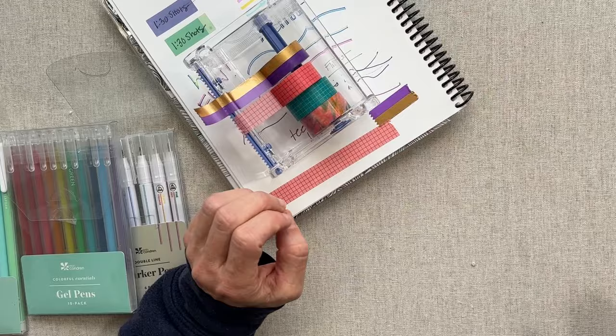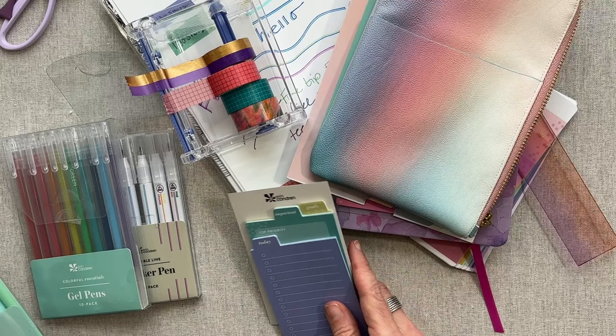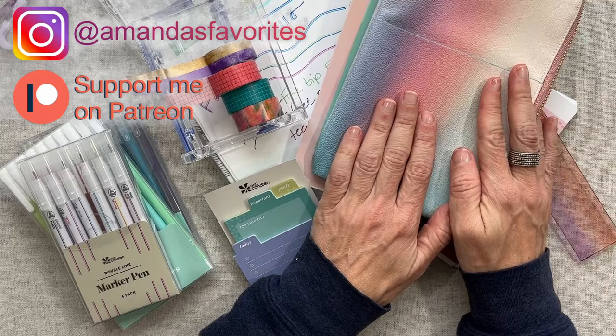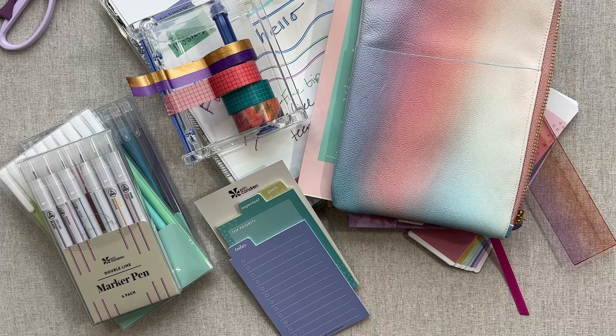That was a really fun unboxing with you — the Essentials Collection. I hope it was helpful as these new products launch with Erin Condren today. I would love to hear your thoughts in the comments below — whether any of these products interest you or any others in the new Essentials Collection that I haven't seen. I'll be perusing the site myself. I hope you have a wonderful day and I will see you next time. Take care of yourselves so you can take care of others. Bye-bye.